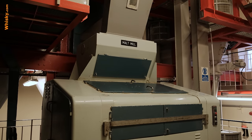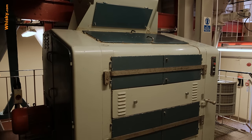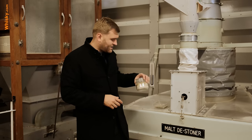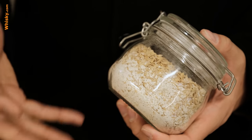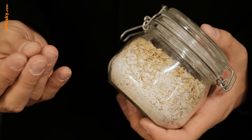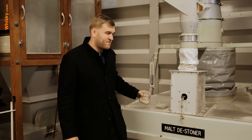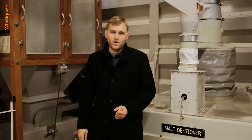The malt mill is a roller mill installed in the 70s and they make a really coarse grist, as you can see here. You have some flour in there — really ground-down starch — then you have the grits, little bits of starch that stick together, and then you have the husks, the outside part of the malt. When you've done a coarse grist, the malt is ready for the next production step.